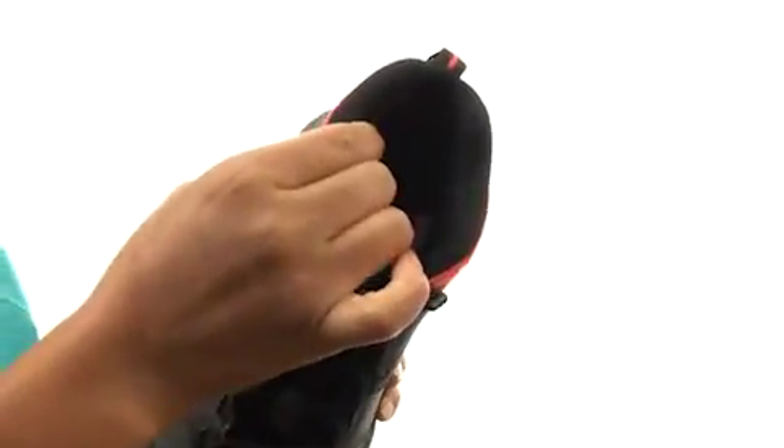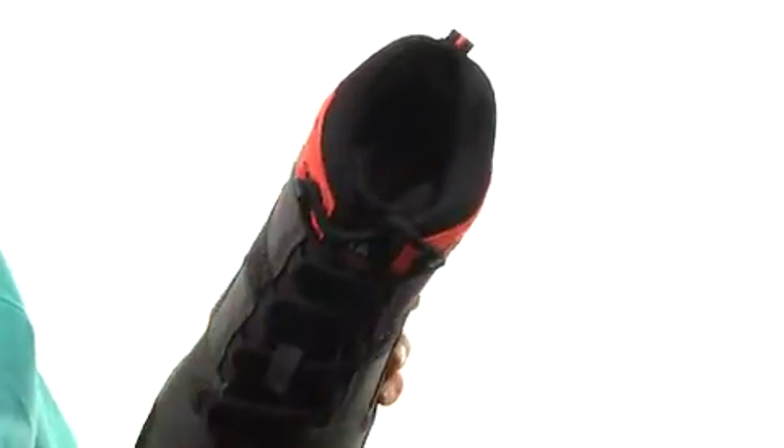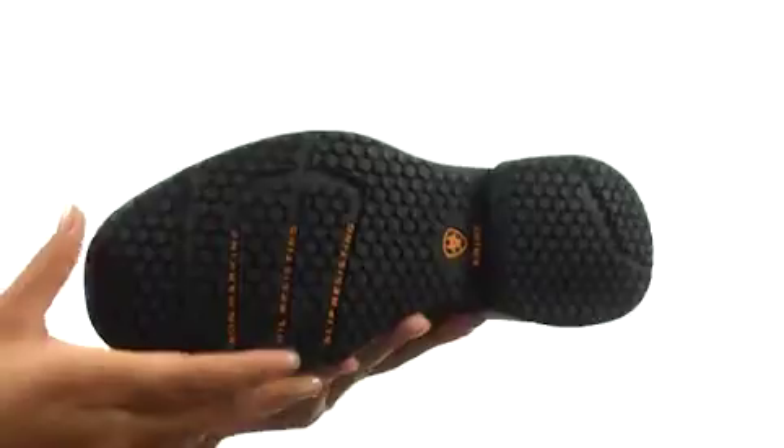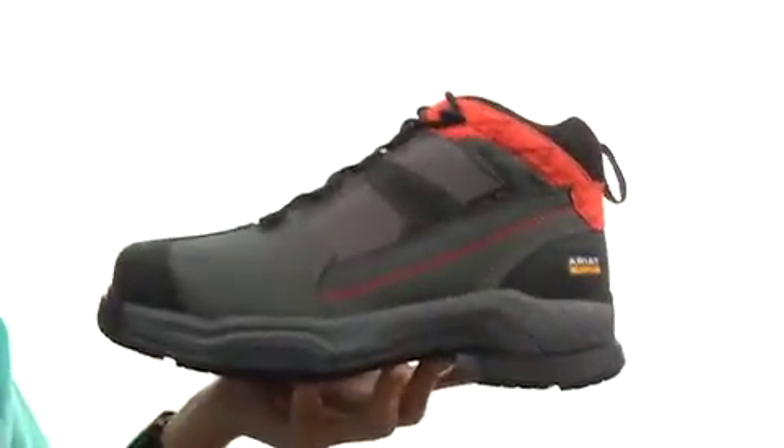On the inside, there's soft linings for a great next-to-skin feel, and a four-layer footbed that will provide comfort and support. Down at the bottom, there's a slip-resistant and non-marking outsole. Make sure you check them out — they're from Ariad.